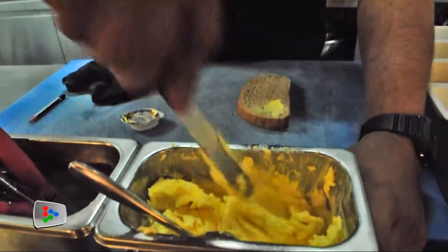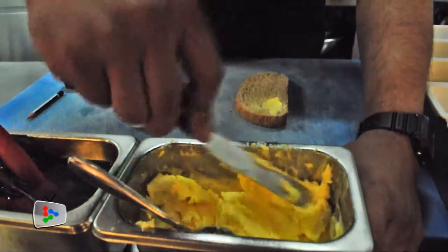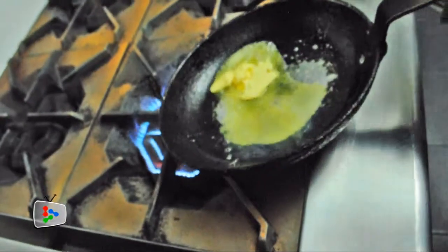Every time butter goes up, we always have to think how much of this cost can we pass on to the customer and still remain competitive.